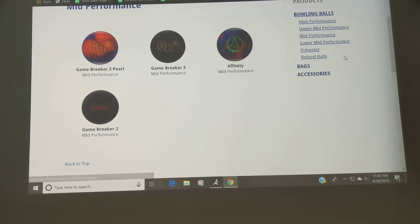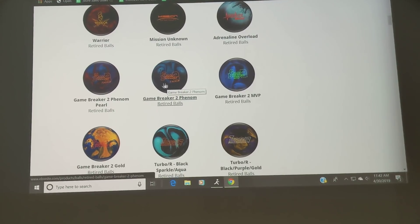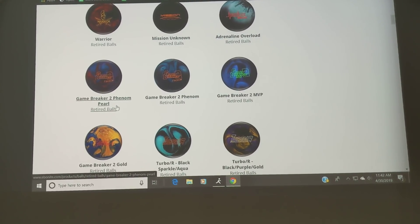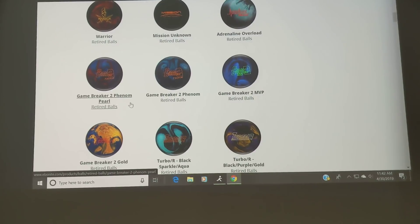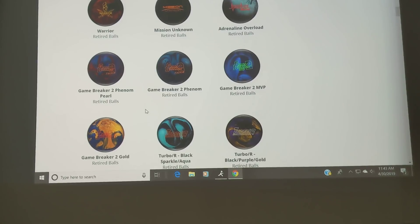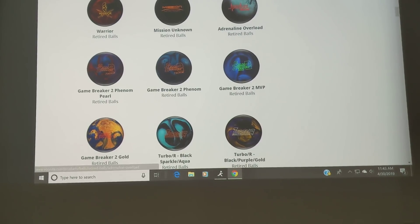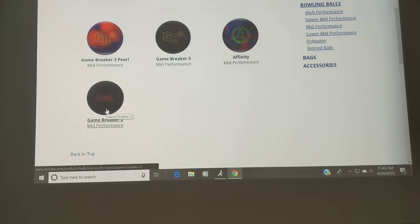Let's go over here and look at some of the retired options. What's interesting is when you look at the retired balls, there are four options that were also made that have that Game Breaker 2 logo or Game Breaker 2 concept behind them, but all four of those balls are retired, whereas the one original Game Breaker 2 is still in the line.